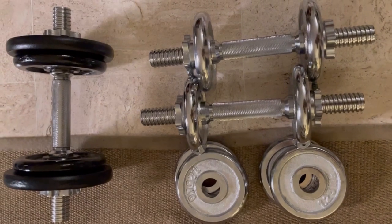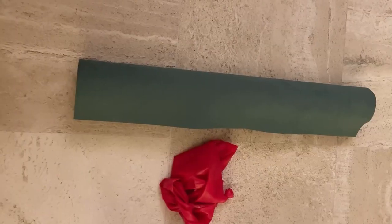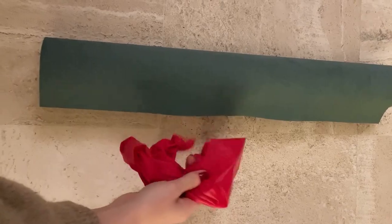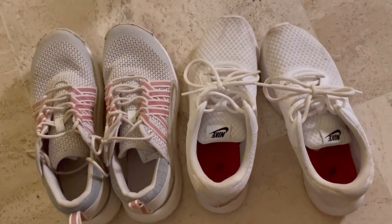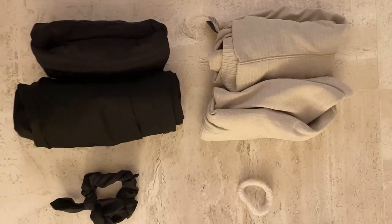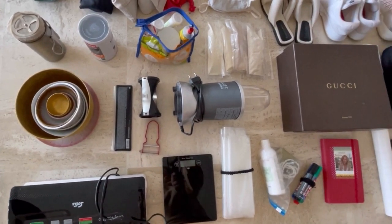The second category is the staying healthy category. First there is the workout stuff — at the moment I have three dumbbells, they're not really mine but I'll count them. I have a sports mat and a gymnastic band. Then I have my workout clothes: two workout sets, two pairs of shoes — one for hiking and one normal sport shoe — and two matching scrunchies for the workout set.